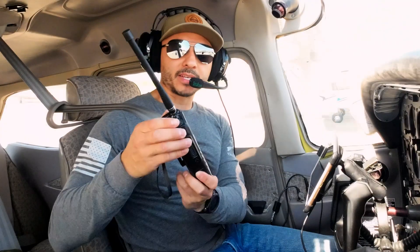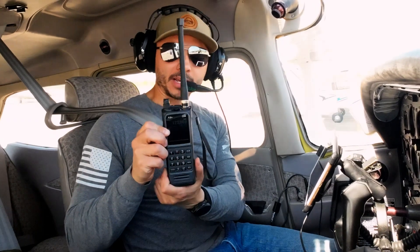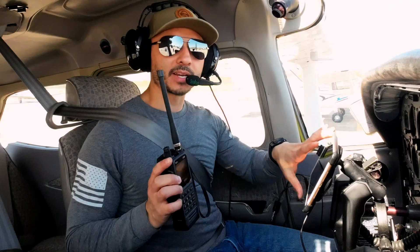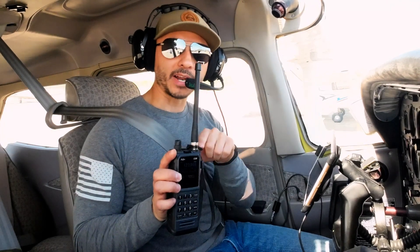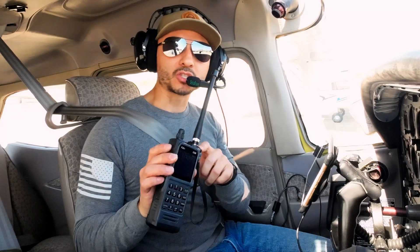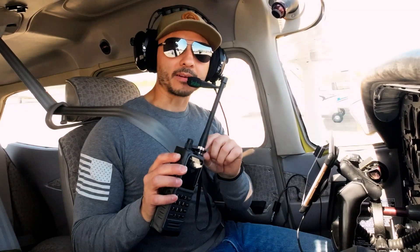Hello everybody. In this part of the video we're going to be going over the Sporty's PJ2 Plus Com radio here in the airplane. I'm just going to do a quick audio introduction here because when I plug in the microphone and headset to this, you will not hear any of my audio unless I transmit. So we'll get to that here shortly.